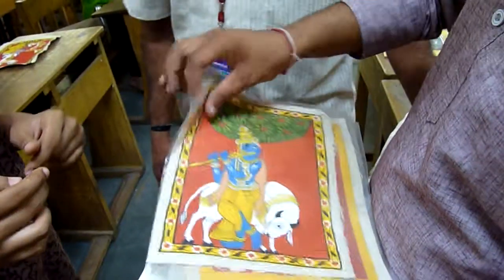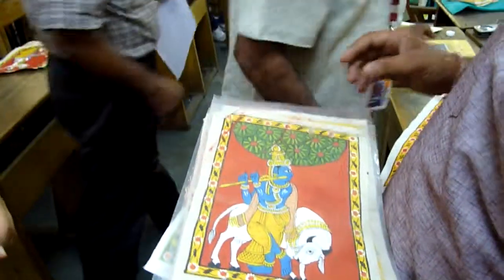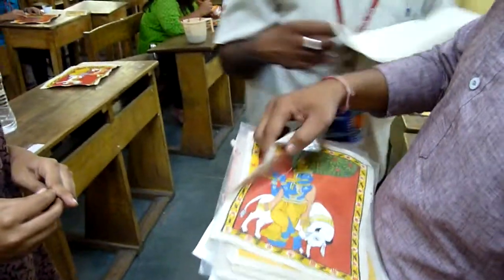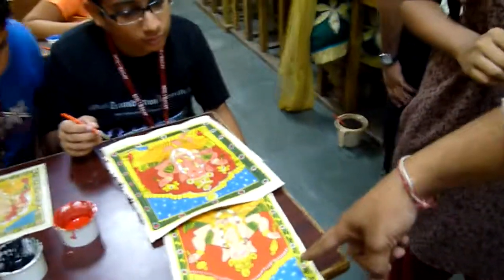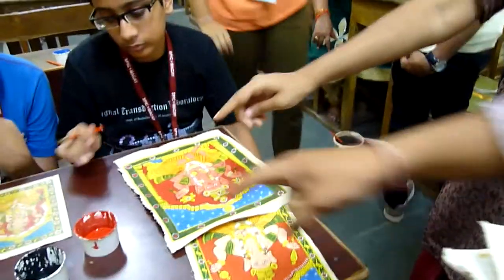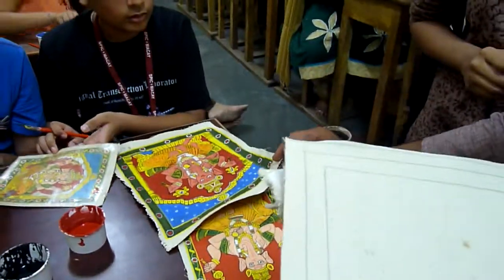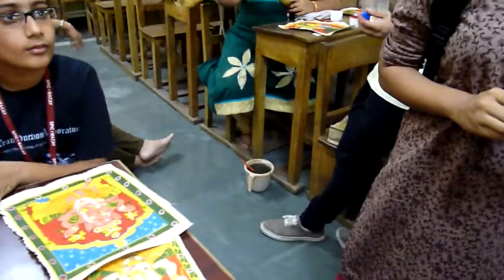In this workshop, did you give them the designs? No, no. We gave them the plain cloth. They did freehand and started the step-by-step process. We gave the samples — for example, if a student is doing a dentistry motif, we gave him the dentistry sample. By seeing that, he will do it. This is also natural paint — the same colors and cloth that we gave them.